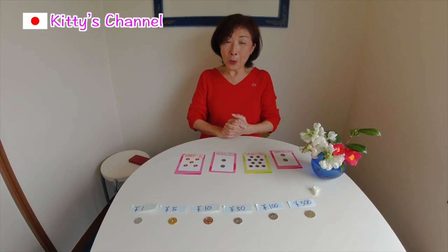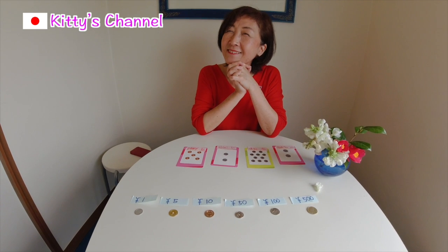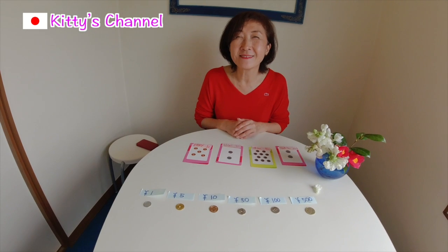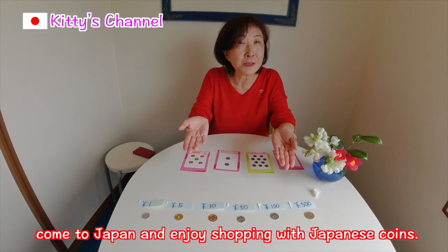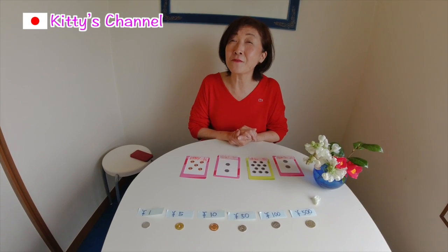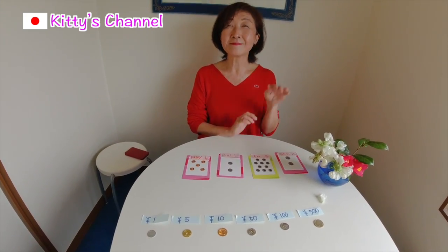I hope my information helps you go shopping in Japan. Anyway, thank you very much for watching. Have a good day. Let's keep smiling. Bye bye!